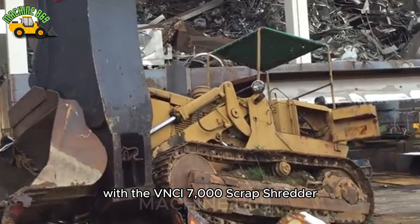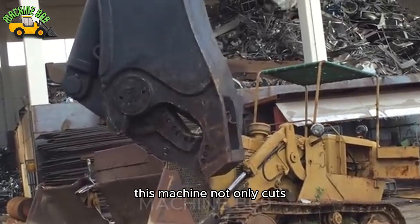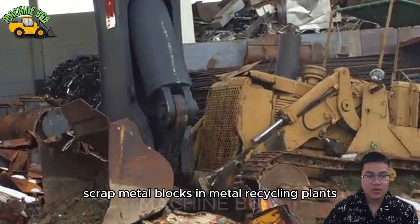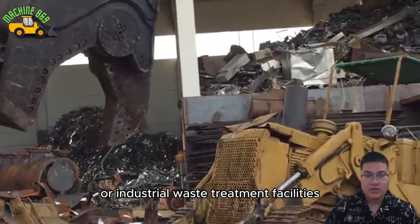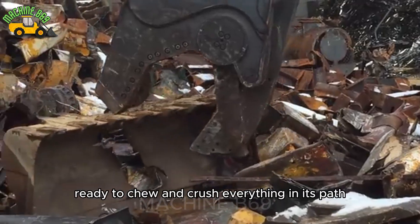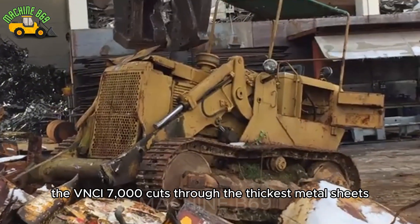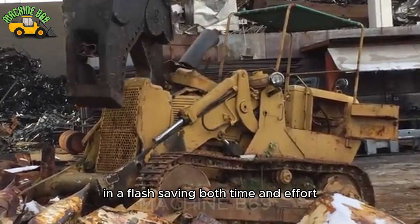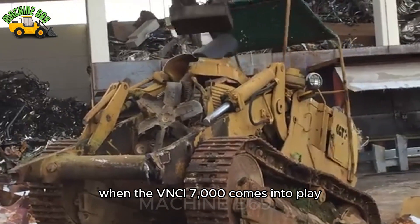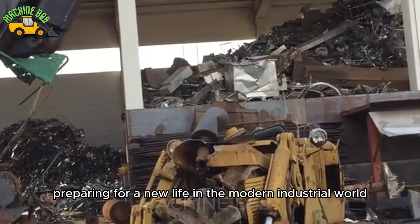Get ready for a show of power with the VNCI 7000 Scrap Shredder. Equipped with a huge and sturdy cutting blade, this machine not only cuts but also crushes metal with ease, including thick steel plates from waste construction sites or the most stubborn scrap metal blocks. In metal recycling plants or industrial waste treatment facilities, the VNCI 7000 is more than just a machine — it is a true steel giant, ready to chew and crush everything in its path. With its massive design and extremely powerful cutting capacity, the VNCI 7000 cuts through the thickest metal sheets in a flash, saving both time and effort, and taking metal waste processing to a new level. When the VNCI 7000 comes into play, metal is no longer an obstacle, but only easily recyclable scrap preparing for a new life in the modern industrial world.